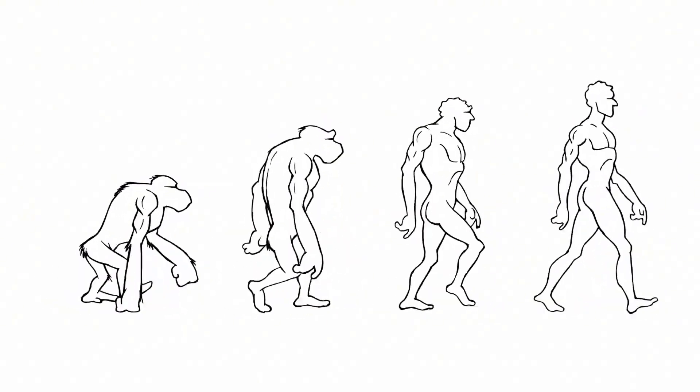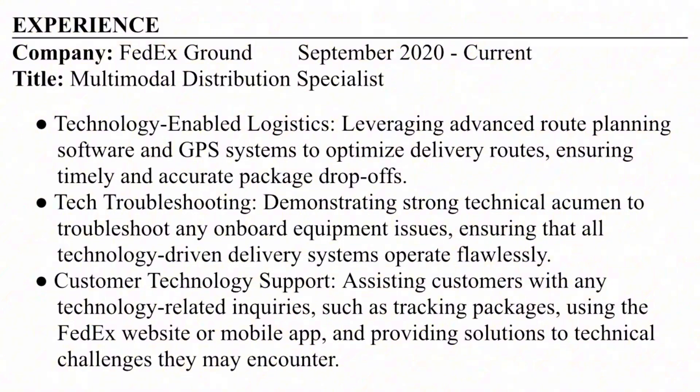Let's morph the experience you have into something IT-related. I'm going to show you how to do that. You can see here I was just a simple FedEx driver, but I reworded my job title and job duties and description to be more technical and to fit an IT recruiter.